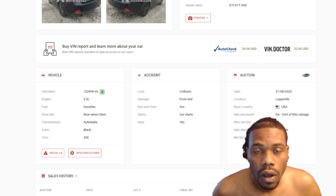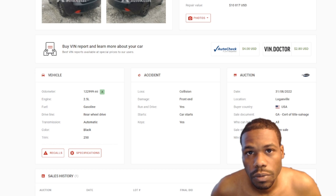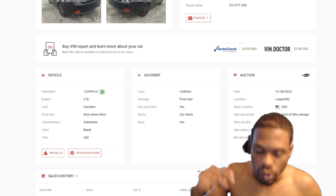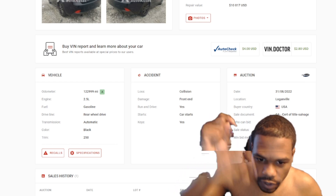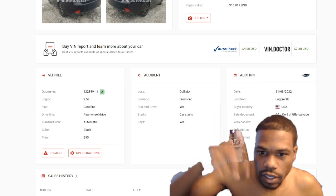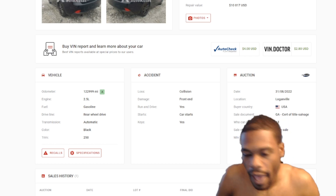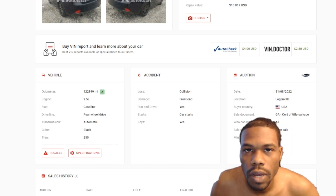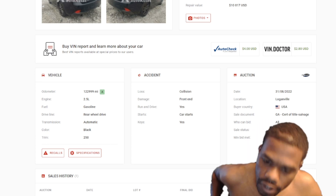I am using my auto auction research website, which is in the link in the description below if you would like to use it. The website is in the link in the description below — you do have to pay to use it, it is a monthly subscription, but it works out great.